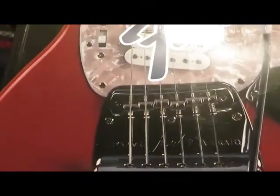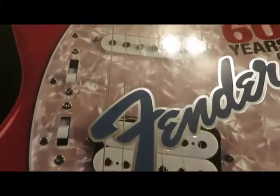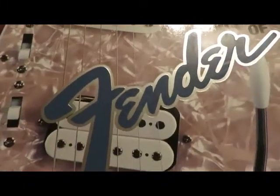Hey guys, you need to check this book out — this is the 60 Years of Fender.